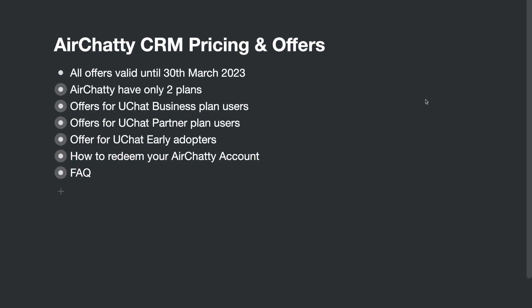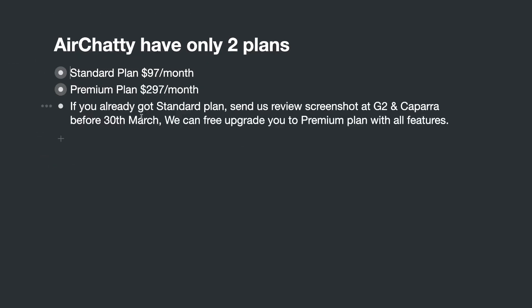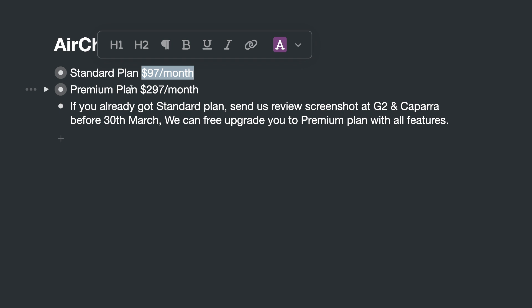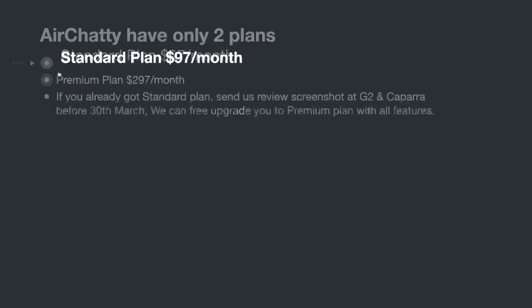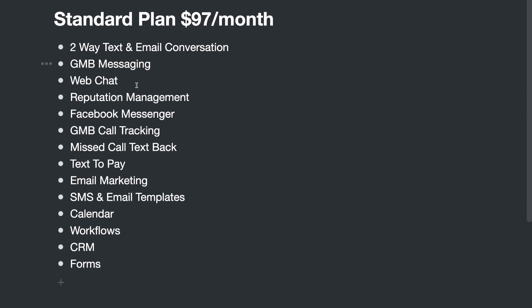Second, HRT CRM is going to have only two plans. We will have a Standard plan — the official selling price is $97 per month — and we will have a Premium plan — the official selling price is $297 per month. That's the value of this system.